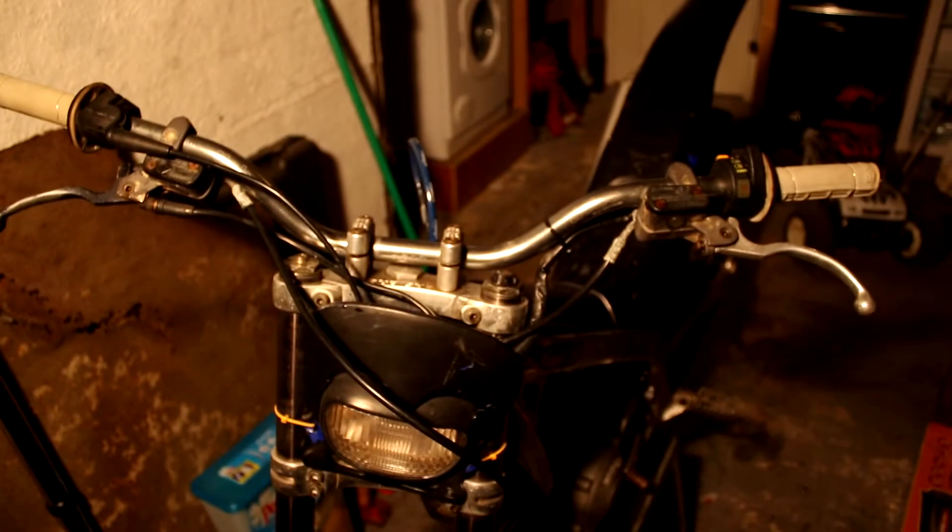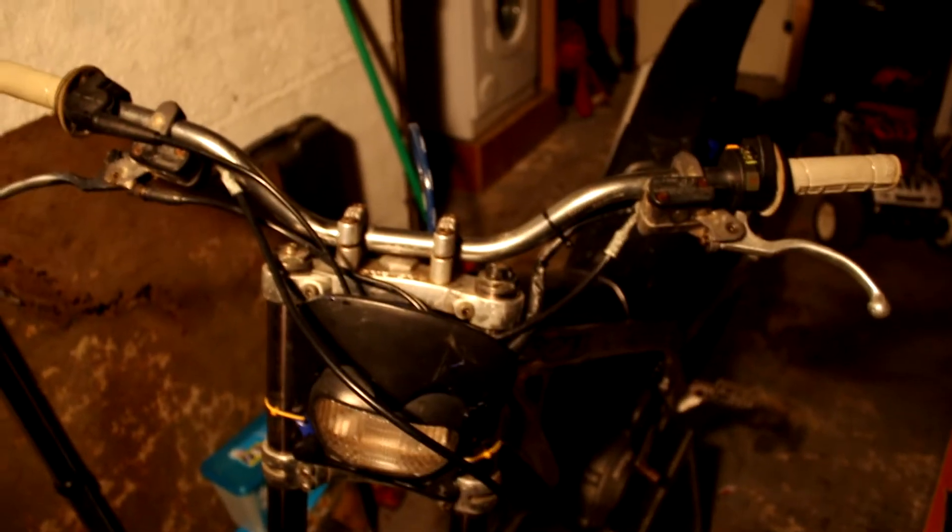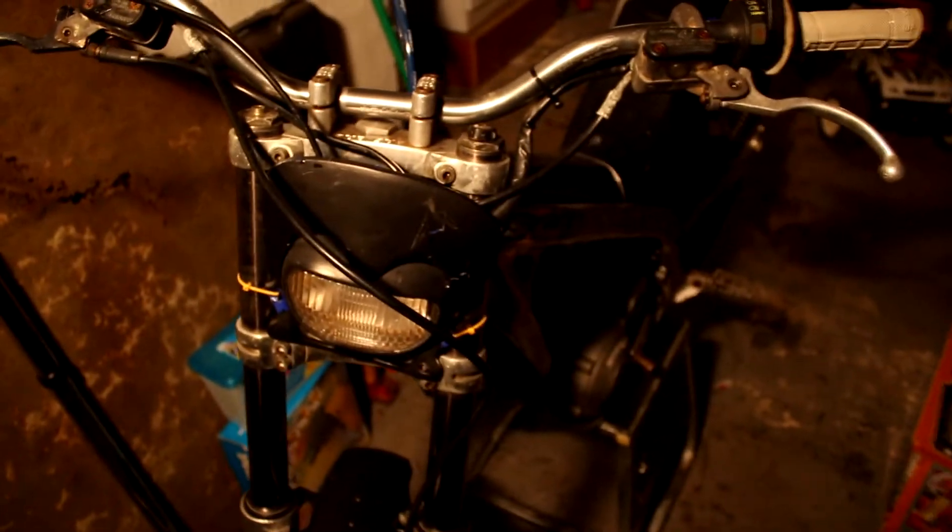Here we are again with the old manual focus. Basically, my friends, I've decided to sell this because all it does is sit here — I never ride it, do I? You lot know I never ride it, because you'd see it if I rode it, because I'd be videoing it.